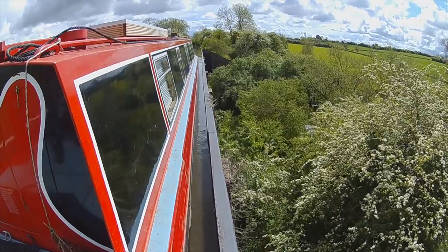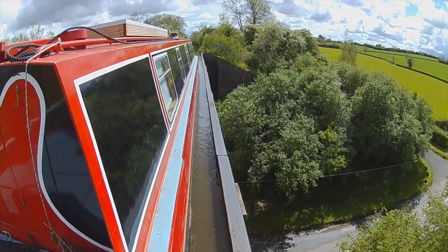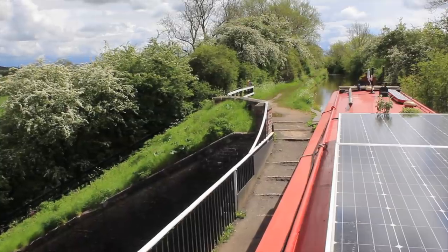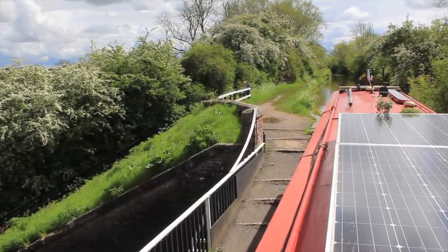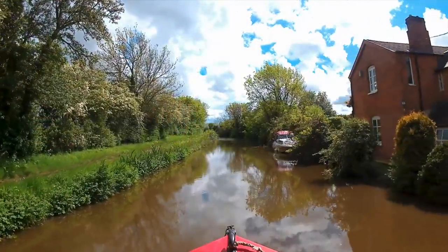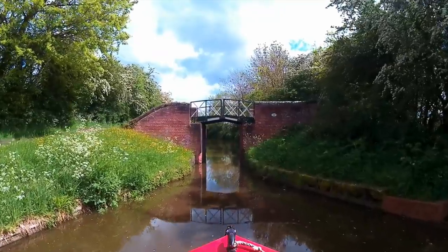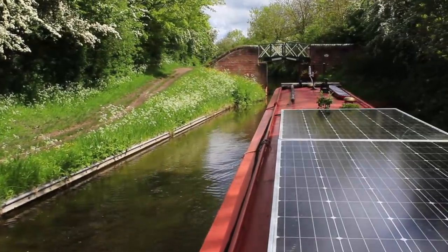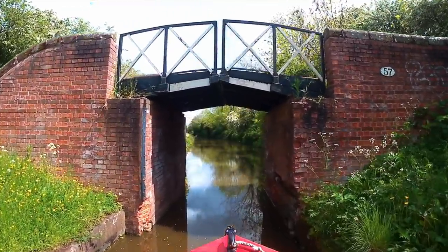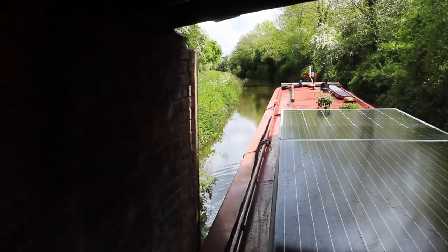I know it's not exactly the Pontcysyllte, but it is still an exhilarating experience. Next stop, Wilmcote. Another split bridge — and look at the damaged brickwork, especially on the right-hand side where boats have bashed it. Is it me, or are these bridges getting narrower?